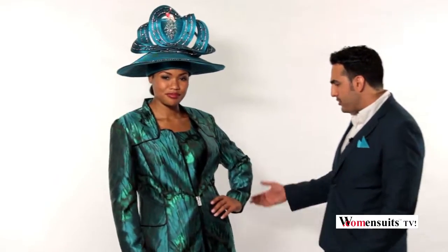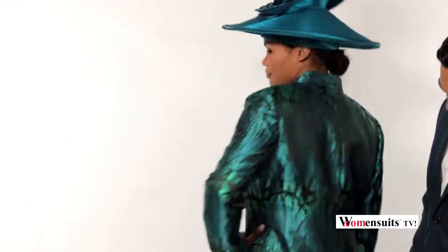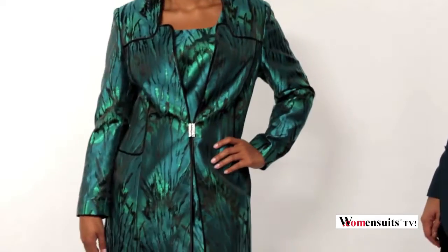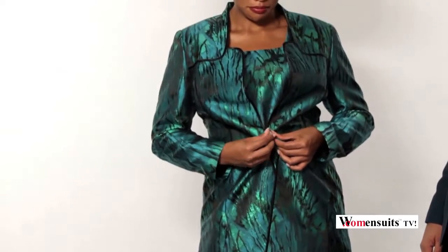It's a gorgeous peacock design all around. If you can just turn around for a second and show everybody how this beautiful design goes all the way around the jacket. And if you can just open up the jacket and show the dress, that also comes with the design.